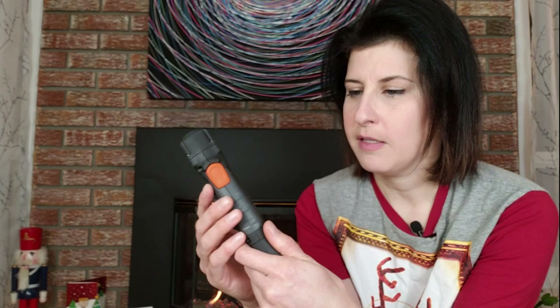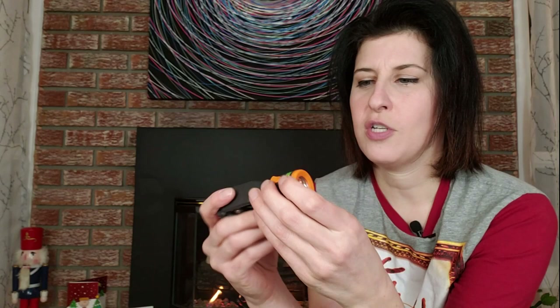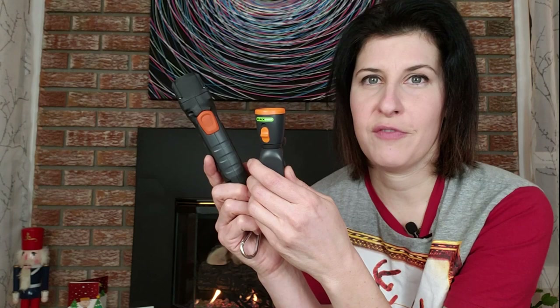I have another flashlight here — it's by Blackfire and it's kind of cool because it clips onto your hat and is flexible so you can bend it around and clip it onto something. It's pretty bright too, not as bright as the Energizer but it works really well. Flashlights are another great thing to add to a stocking — everybody needs a flashlight for some reason or another.